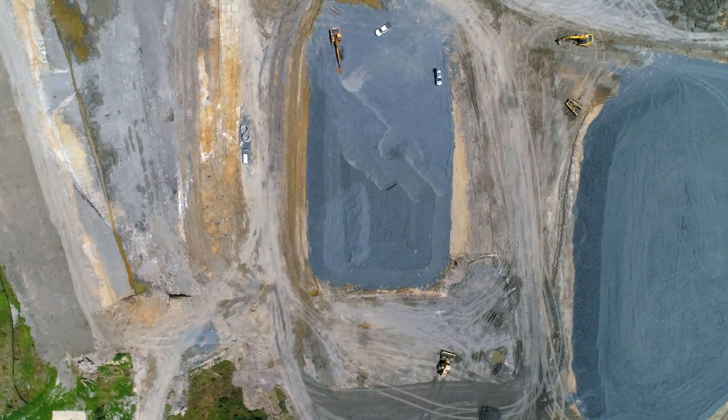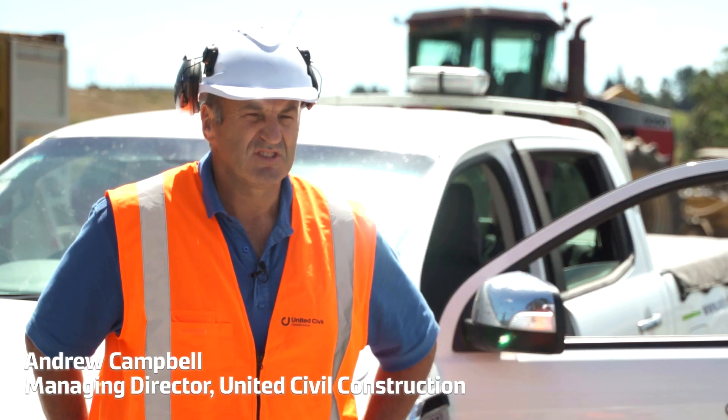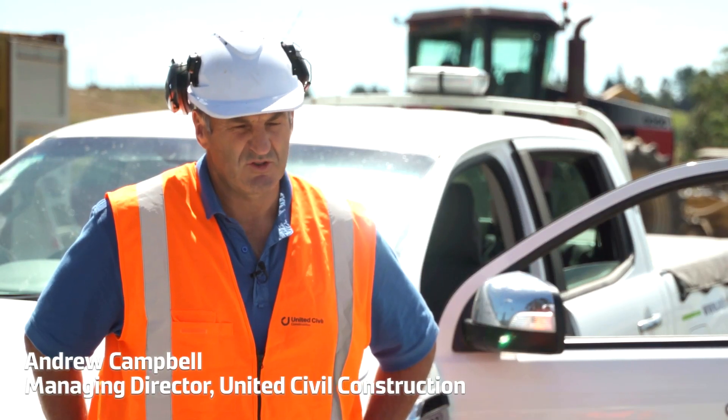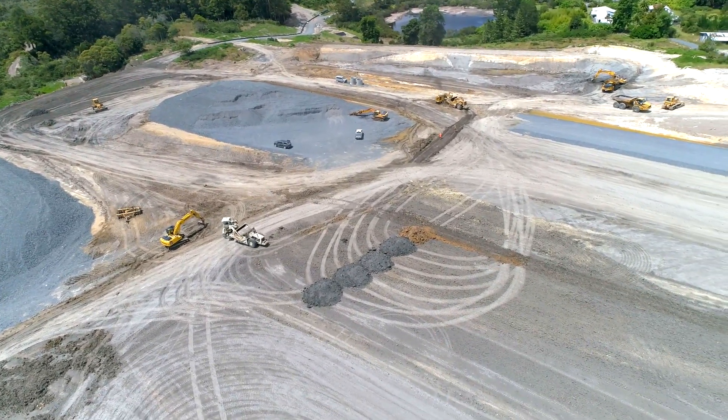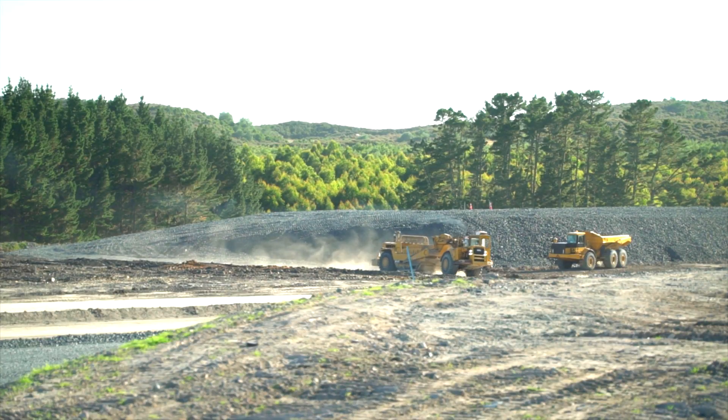The work involves moving around a million metres of earthworks, some large drainage works, several kilometres worth of drainage works, a lot of services, site roads, and of course a lot of erosion and sediment control.